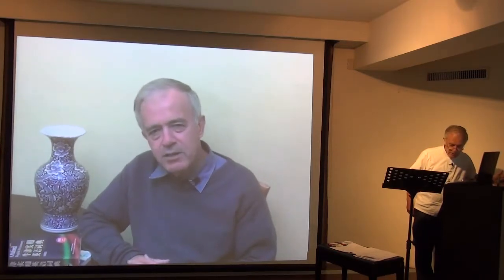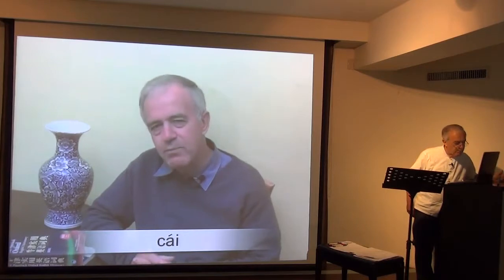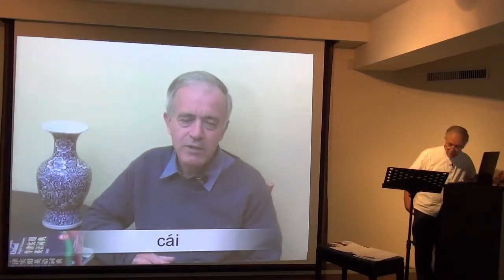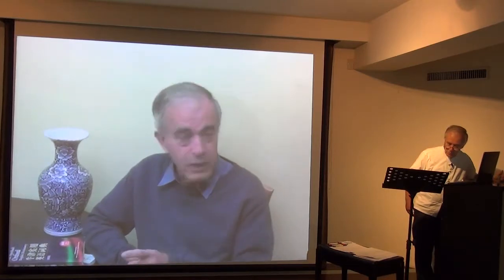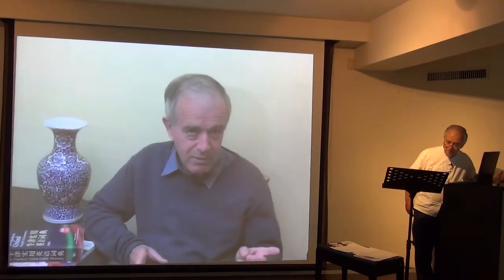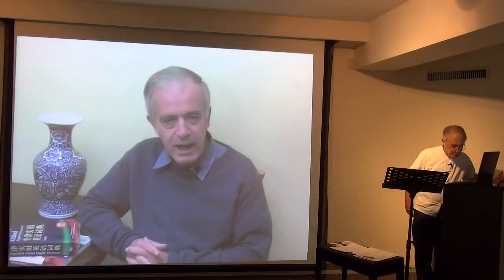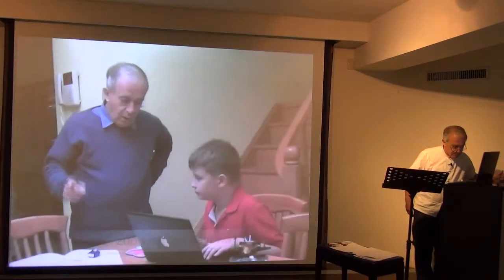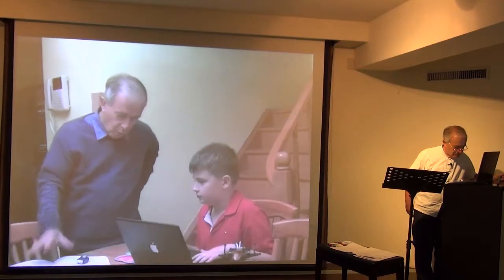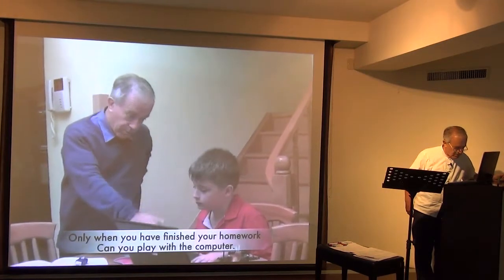Firstly, let's think about 才, which means 'then and only then'. Think about parents who have to tell their children: only when you have done this can you do that. That is a very common use of 才. 工作完才可以玩电脑 — only when you've finished your homework can you play with a computer.